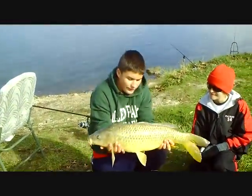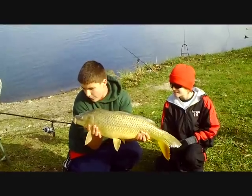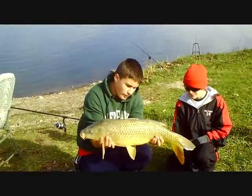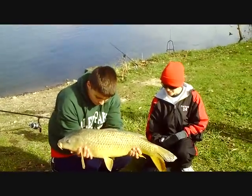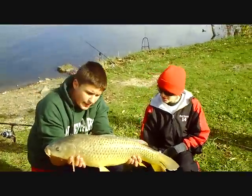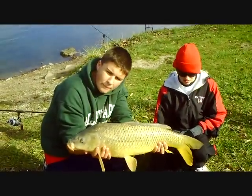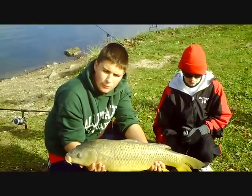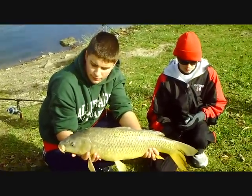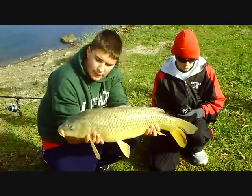I just landed this very nice 12-pound carp. He really took off on this one. When I got him out of the water, he had a bass jig hooked into his mouth. I took that out of his mouth — he got hooked on someone's bass rod, broke the line, and it had been in his mouth the whole time. So that was pretty cool.